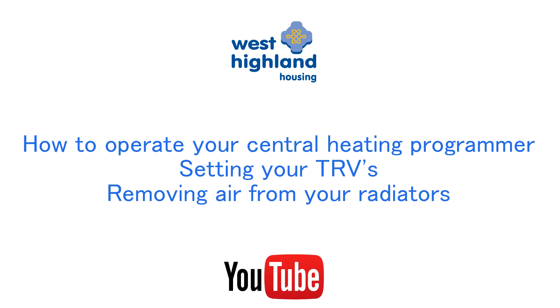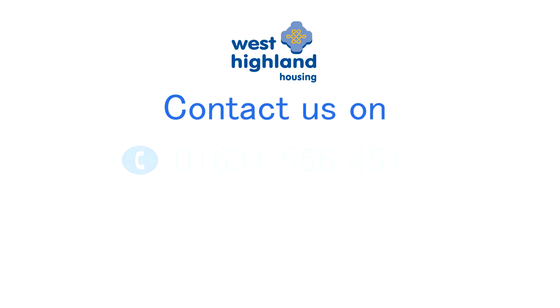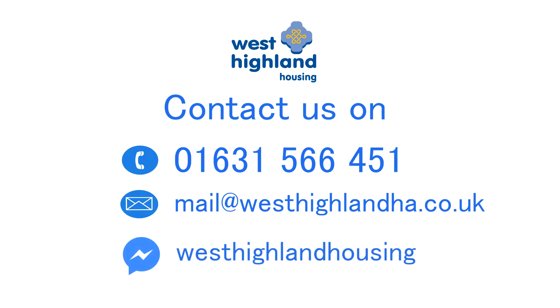West Highland Housing have prepared a range of videos to help you get the best out of your heating system. These can be found on our YouTube channel and provide information and advice around how to operate your central heating programmer, setting your thermostatic radiator valves, and removing air from your radiators. Should you have any queries that have not been answered, please call, email, or send us a message via messenger. Take care.